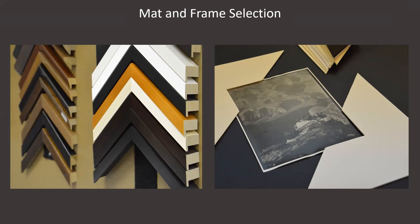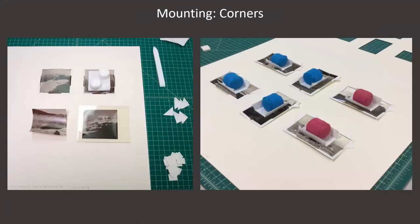Mats not only provide an aesthetic function, but they're also critical to providing space between the photograph and the glazing. In terms of matting choices, we mostly use shades of white, off-white, and cream to match the paper and image tone. Matboard can either be cotton rag or alpha cellulose, but should have passed the Photographic Activity Test, or PAT. Some processes, such as cyanotypes and dye diffusion transfer prints, should be matted with unbuffered board since buffering agents can have a negative impact on the preservation of those processes.